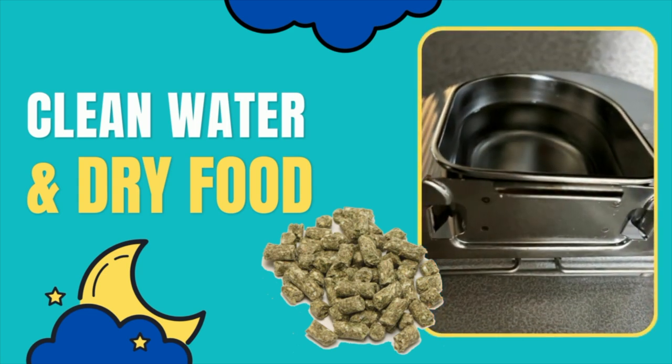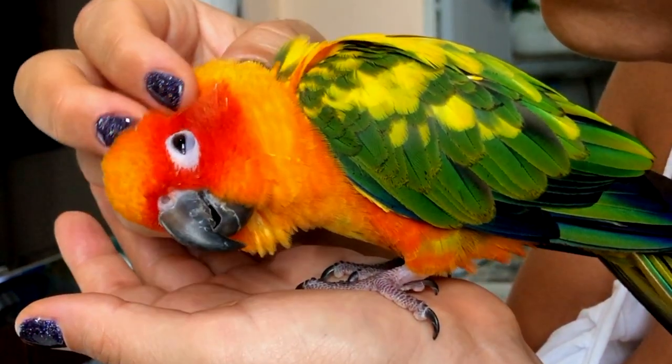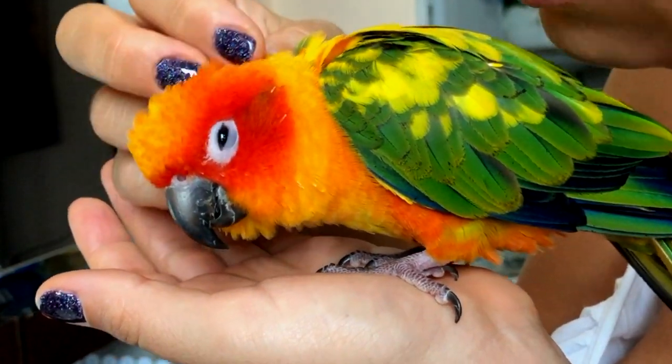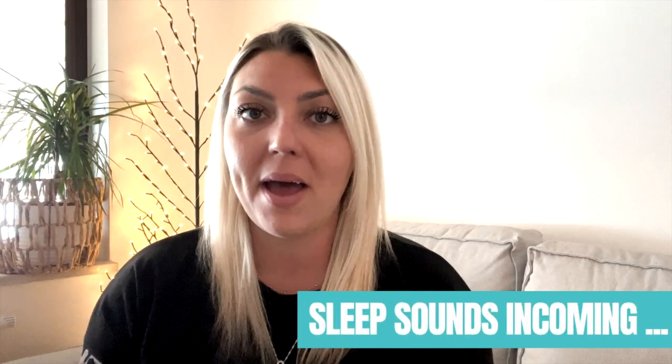Make sure your bird has fresh clean water available at night and some type of dry food and anything else your avian vet might recommend. As part of our evening routine, I change Mia's water in her sleep cage so it's fresh and clean, and I always make sure she has dry food available because sometimes she gets hungry in the night. I put Harrison's pellets and oats in there for her. Birds do have different sleep sounds — vocalizations from a sleeping parrot are typically on the softer side and they may also grind their beaks as they're going to sleep.